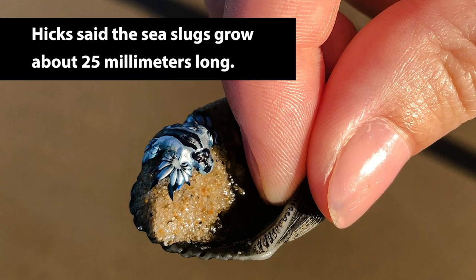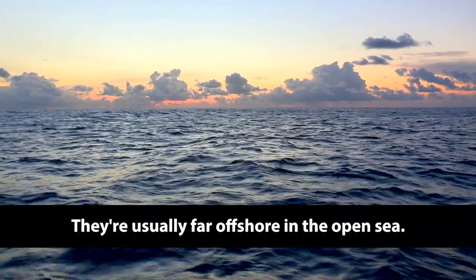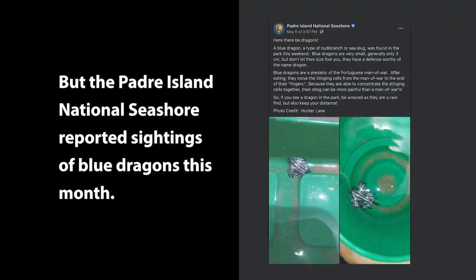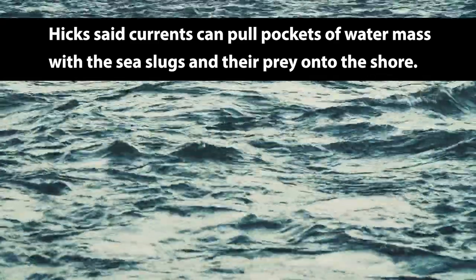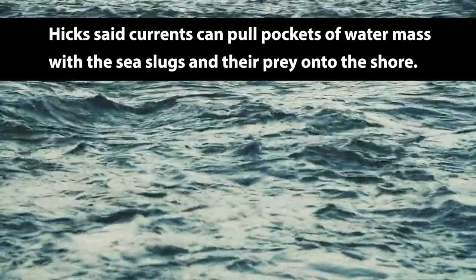Dr. David Hicks said the sea slugs grow about 25 millimeters long. They're usually far offshore in the open sea, but Padre Island National Seashore reported sightings of Blue Dragons this month. Hicks said currents could pull pockets of water mass with the sea slugs and their prey onto the shore.